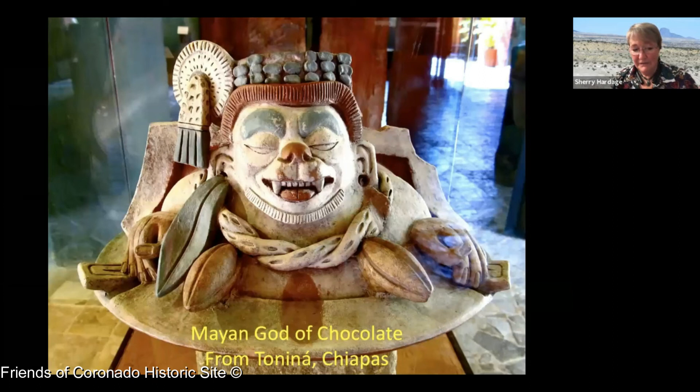Here is the Mayan god of chocolate from Tonina. He looks very satiated and has a plant growing out of his ear — essentially high. He has a crown of cocoa beans and large cocoa beans hanging on his body. It's a wonderful sculpture of the chocolate god.